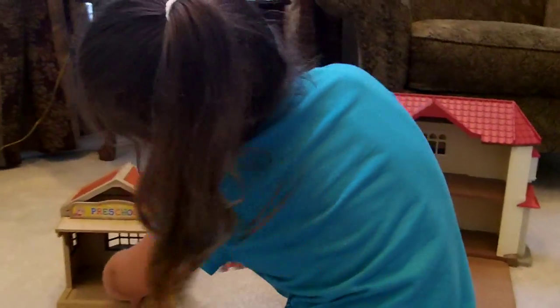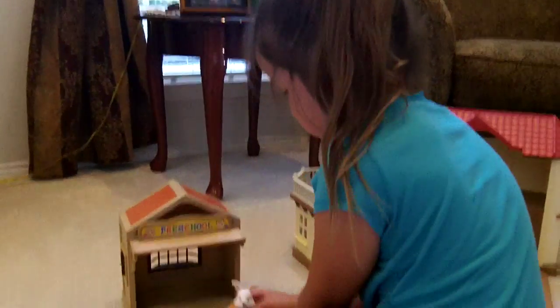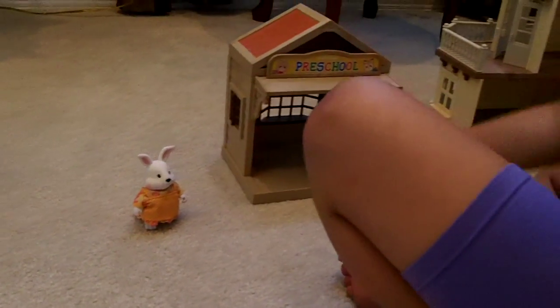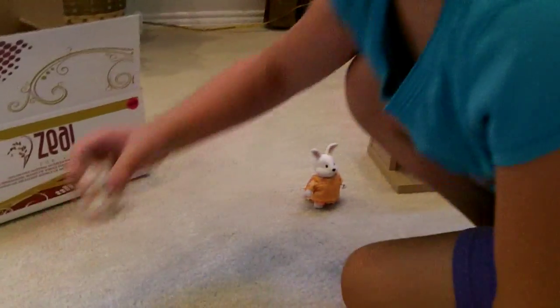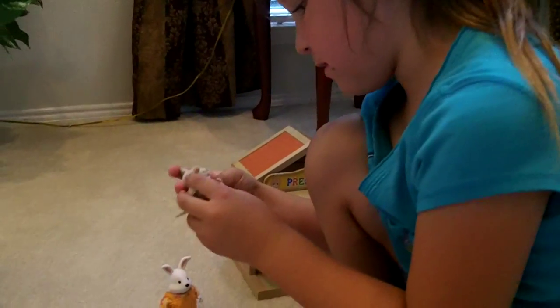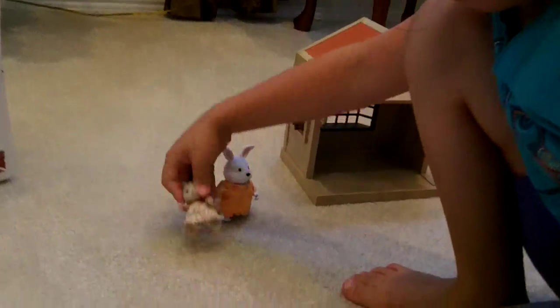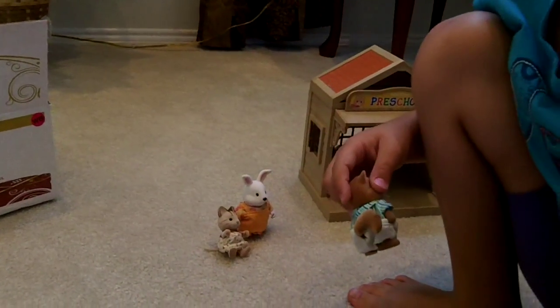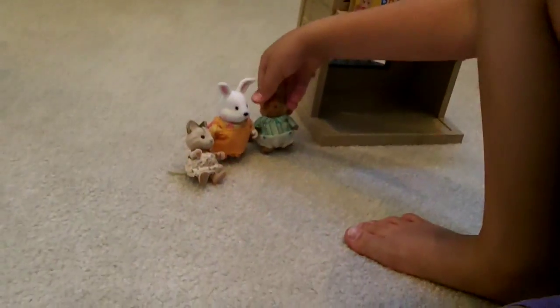I'm going to set all the characters by the Calico Critters nursery. So, there's the bunny. This little kitten. We have this little squirrel.